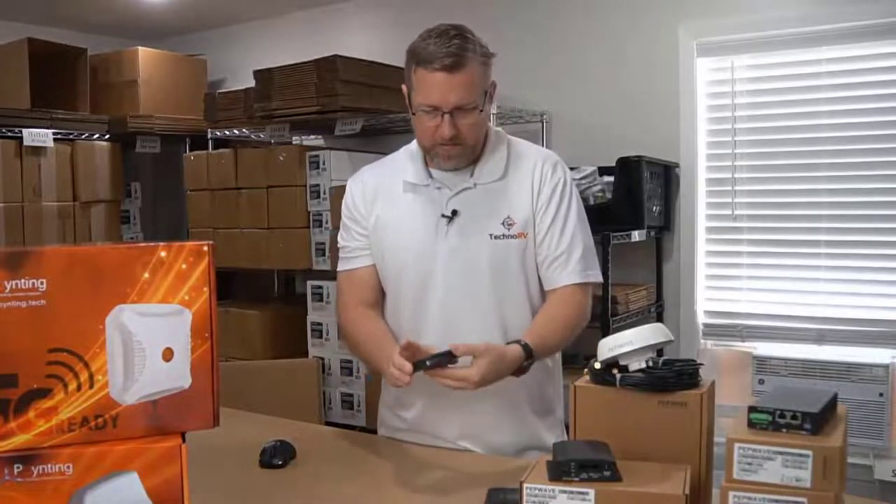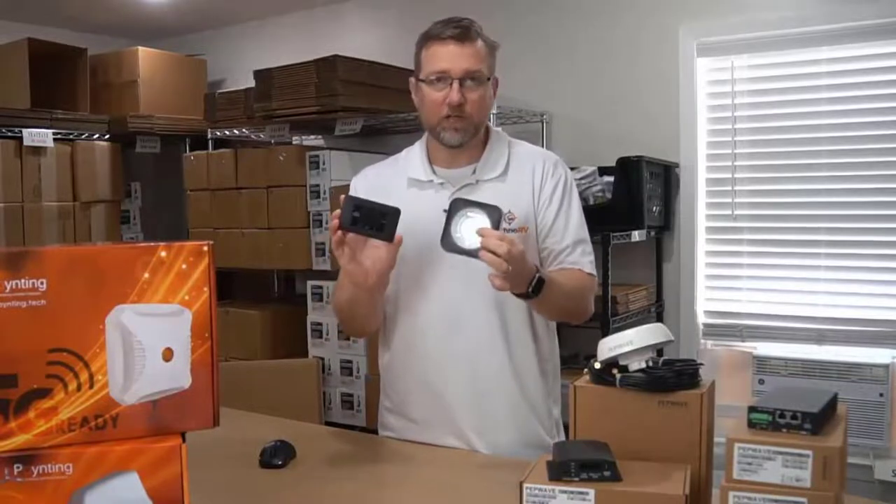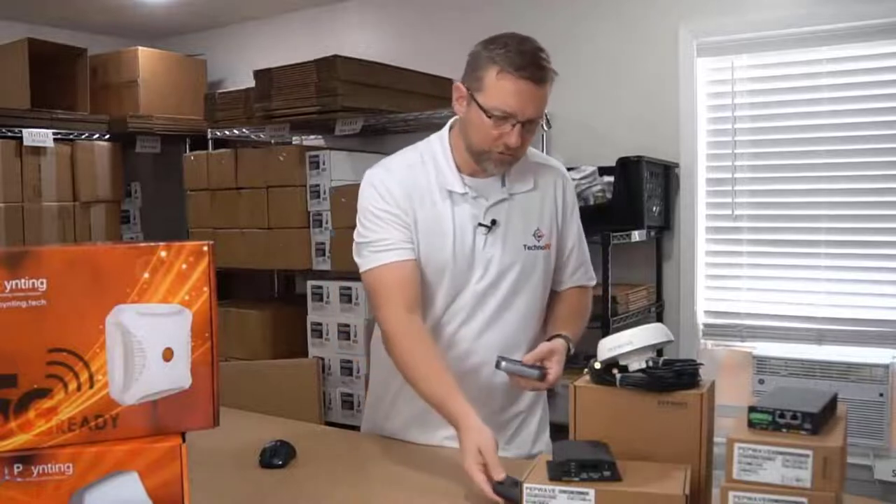Let's get into the specifics of why you might want to consider a PepWave cellular router over, say, like a Jetpack. These type devices are just cellular hotspots that you can get from your local cellular store.